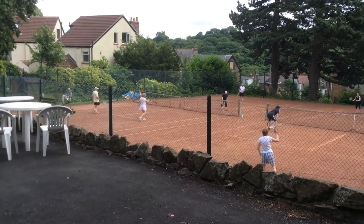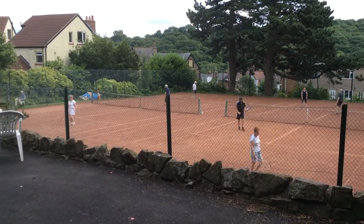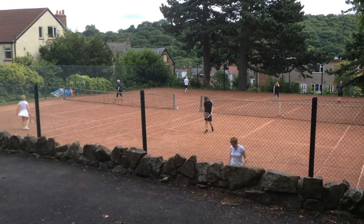Welcome to St Andrews Tennis Club in Graham Road, Sheffield. This is our annual tournament day.